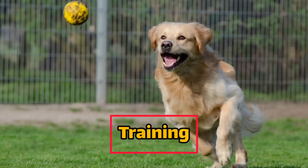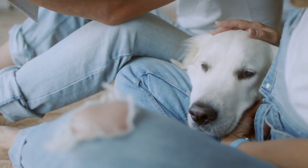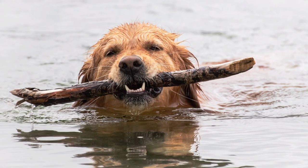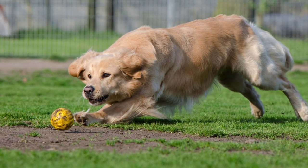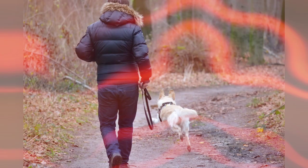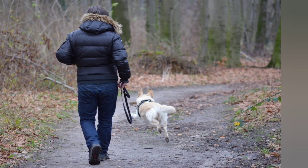Training: golden retrievers are highly trainable dogs. They are intelligent and eager to please, which makes them quick learners. However, like all dogs, they need consistent and positive reinforcement training to learn new behaviors and commands. Golden retrievers excel at obedience training, agility training, and hunting training. They love to learn and enjoy the challenge of mastering new tasks.